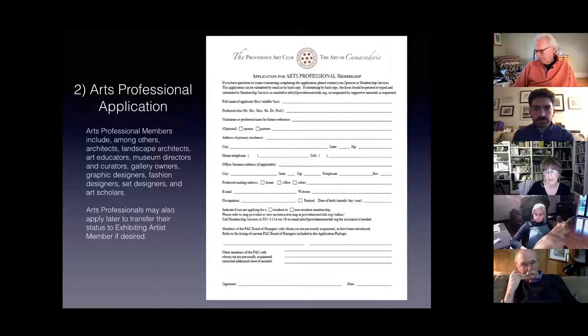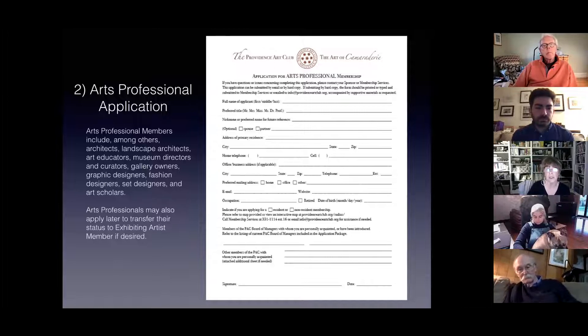We find that a lot of patron members and arts professional members will take classes. Many of them are retired and finding this is something they'd like to do. They start to take classes and then realize they're really interested, and they want to change their status to exhibiting artist members so that they can exhibit in our galleries.